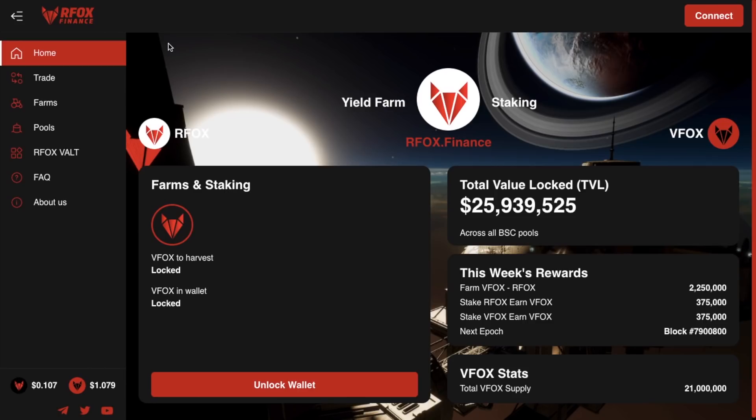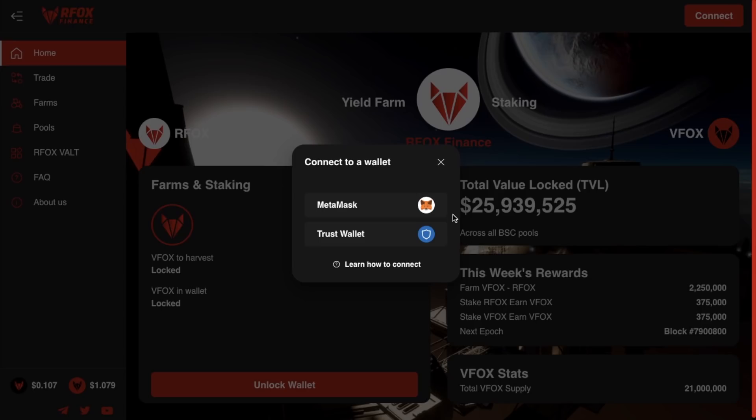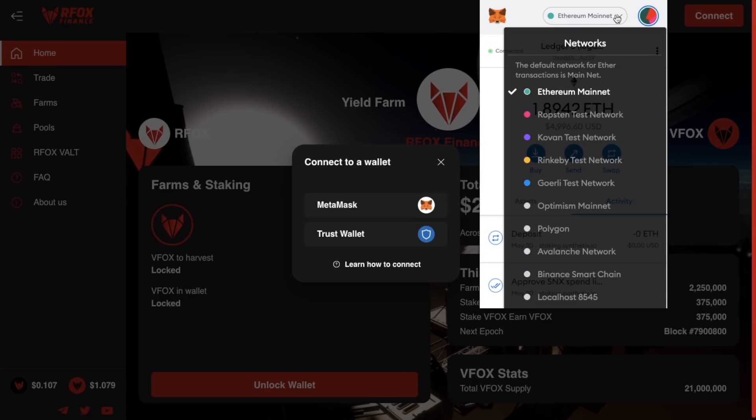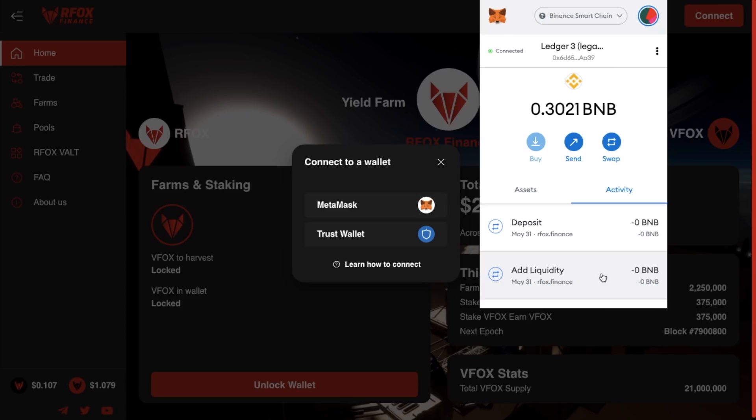To get started, you'll need to head across to rfox.finance and then connect up to a supported wallet in the top right-hand side of your screen, where you'll have the option to connect MetaMask or the Trust wallet. I personally have my Ledger hardware wallet connected to MetaMask, which is the method I'm going to use today. You may find that your MetaMask wallet connects to the Ethereum mainnet, but with RFox you're going to need to be connected to the Binance Smart Chain. If you don't already have your MetaMask set up with the Binance Smart Chain, I'll put a link to my video below.